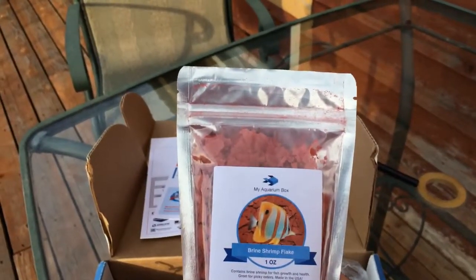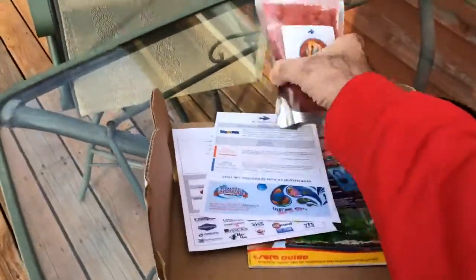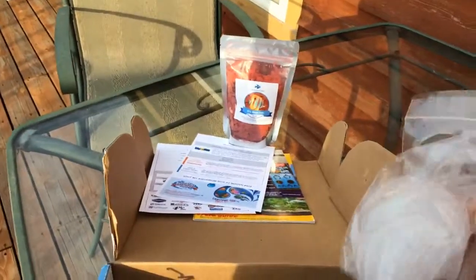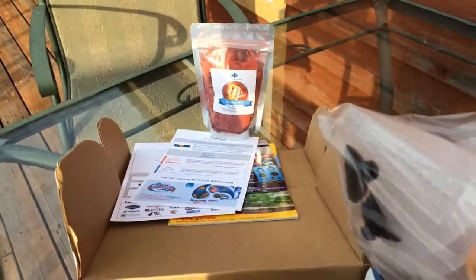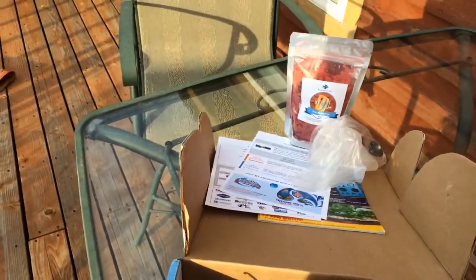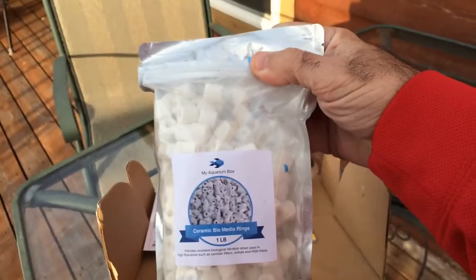Looks like we got some more brine shrimp flakes. Awesome. That's the new fish food from My Aquarium Box. Looks like some suction cups and some strainers — that's always good. Looks like some bio film media — yes, there we go — for filters.